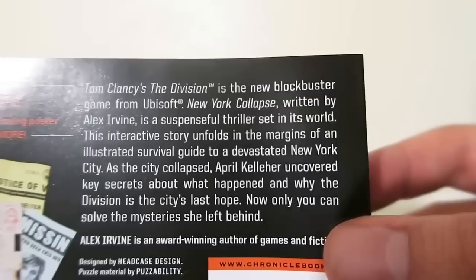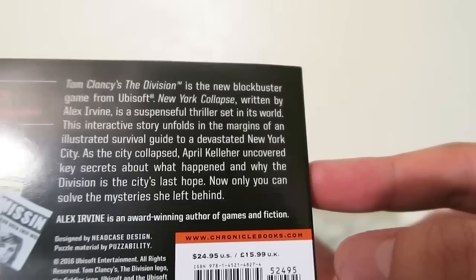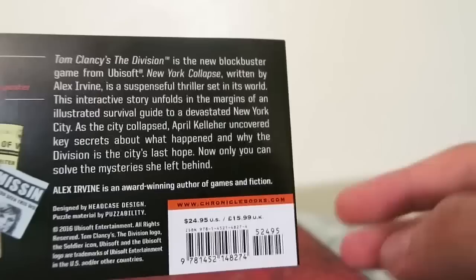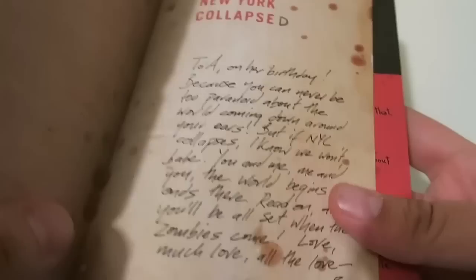Tom Clancy's The Division is the new blockbuster game from Ubisoft. 'New York Collapse,' written by Alex Irvine, is a suspenseful thriller set in its world. This interactive story unfolds in the margins of an illustrated survival guide to a devastated New York City. As the city collapsed, April Kelleher uncovered key secrets about what happened and why. The Division is the city's last hope — now only you can solve the mysteries she left behind.